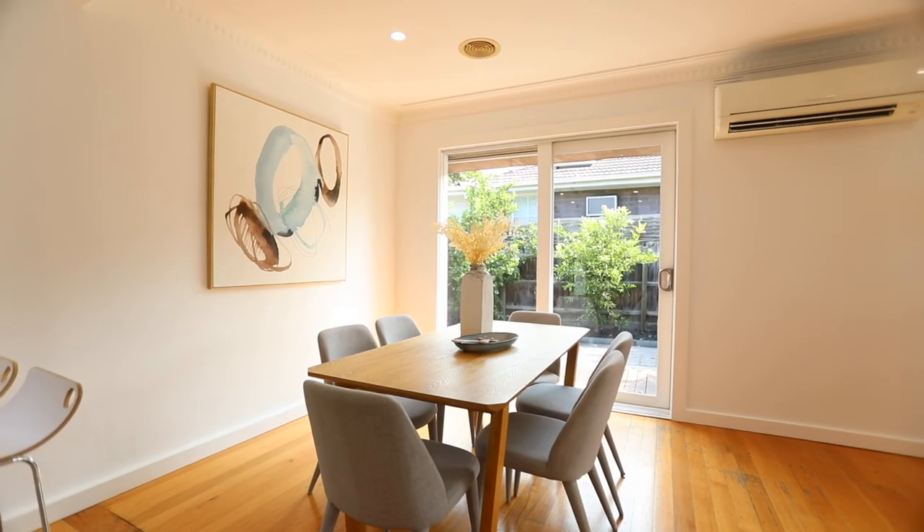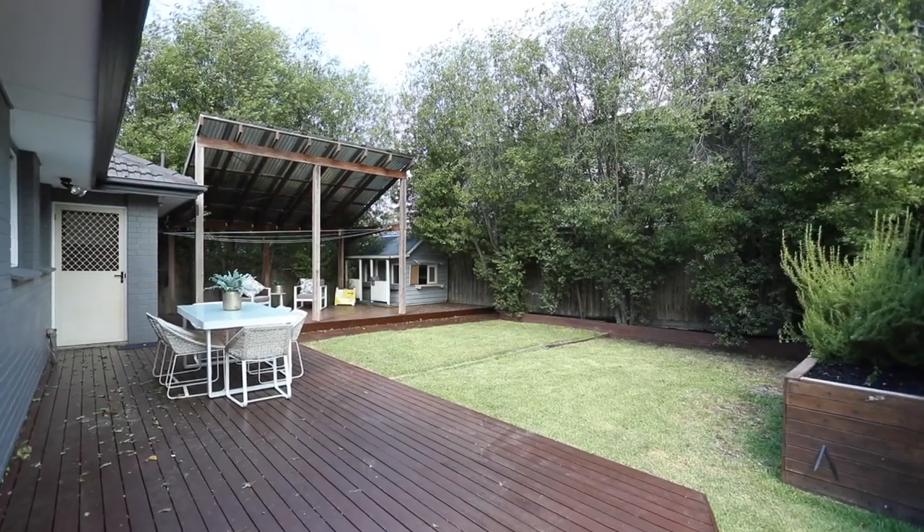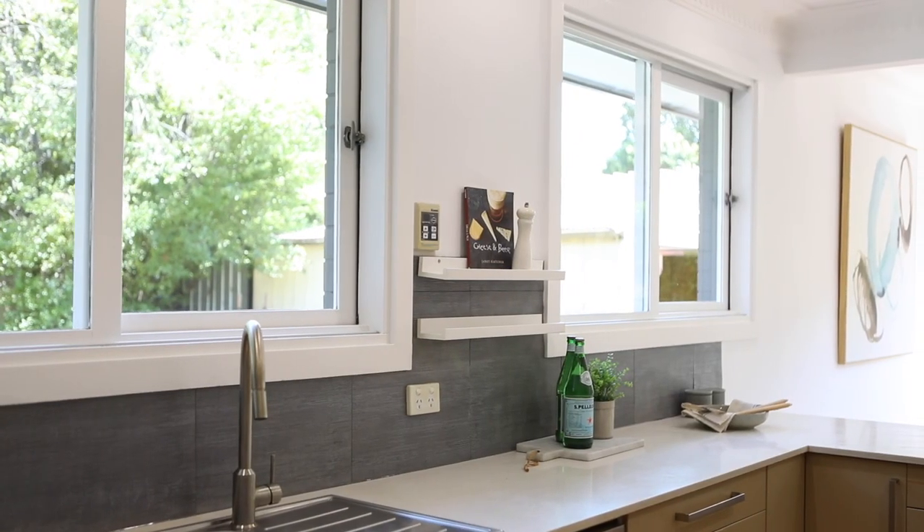The dining room goes straight out the sliding doors onto the side and rear deck, where you can hand over those salads through the servery windows.